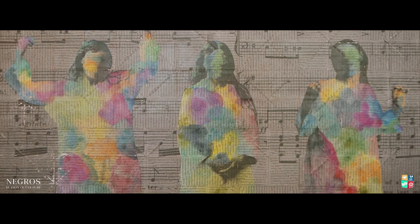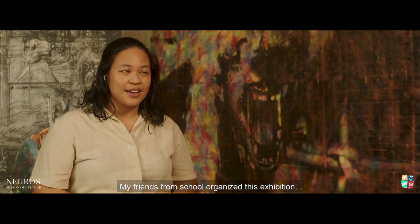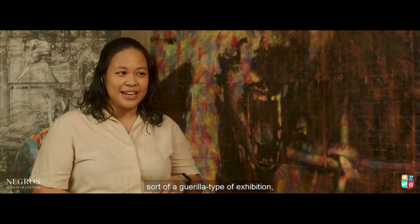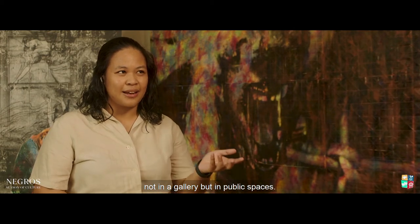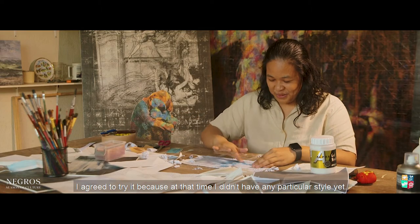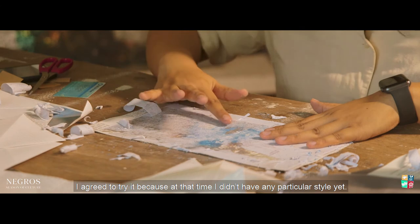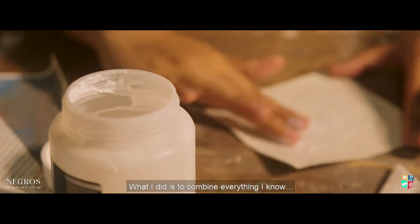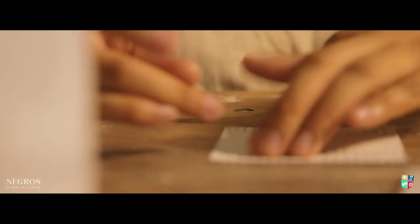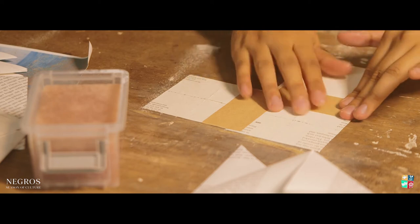When I graduated in 2015, my friends from school organized this exhibition. It's a guerilla-style exhibition — not in a gallery but in public spaces. So I said, okay, I will try. At that time, I don't have any particular style yet. So what I did is combine everything I know: photography, my love for paper, paper folding. Then I created my first work using this technique.